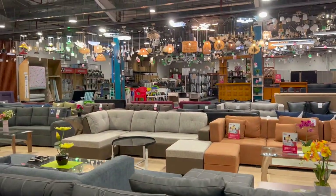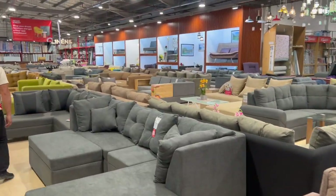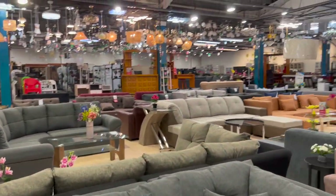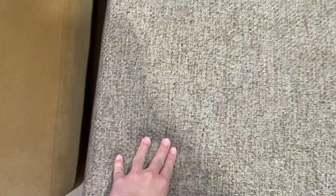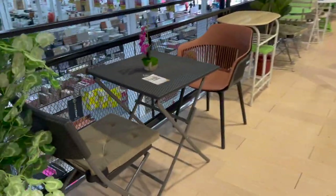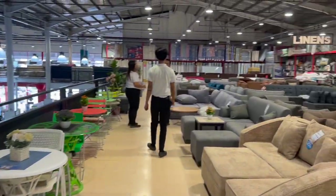These are the sofas that they offer. They actually are pretty nice — I like the color. They're basic and kind of look similar to each other, but they have really good designs here. I love the cushion too — pretty soft, very firm. And yes, there's a lot of things. Here are some terrace chairs and tables as well. Very, very nice.